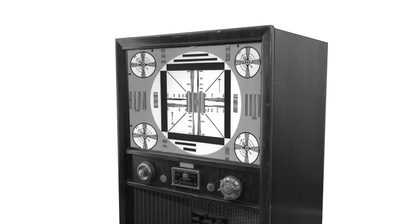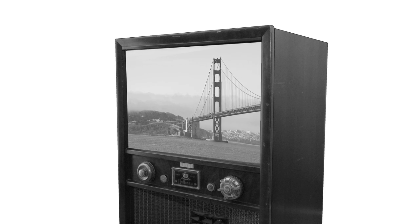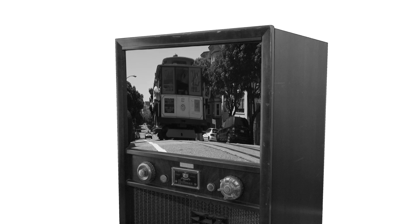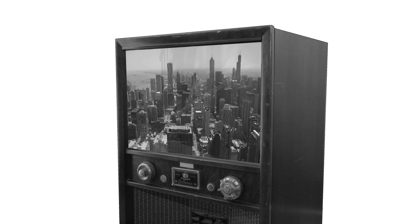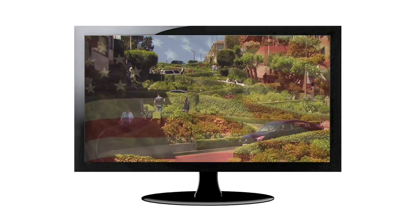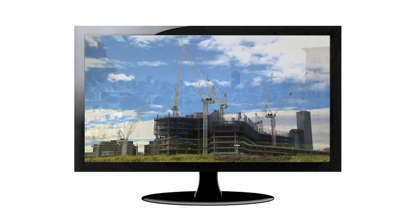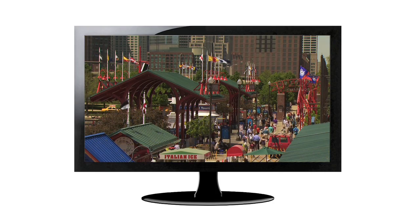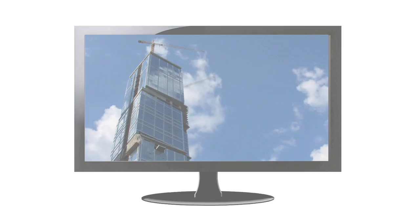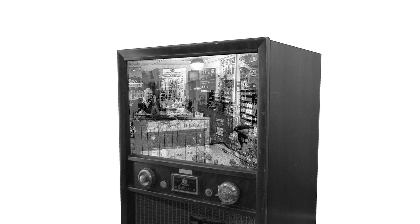Imagine if you were stuck using the same technology your parents or grandparents used for home entertainment. Sure, it could give you something to watch, and there might even be some things you like about it. But would you really be satisfied you're getting the complete picture? And once you saw the superior performance of high-definition television, would you ever be satisfied with the 19-inch black and white again? Does that same performance gap exist in how you source electrical products?